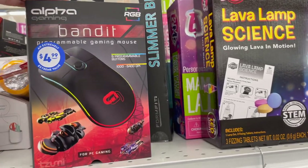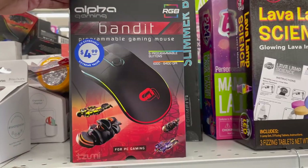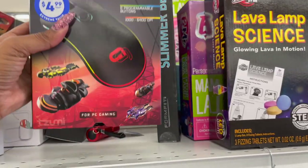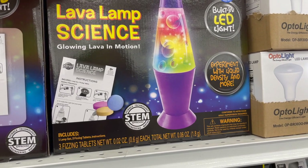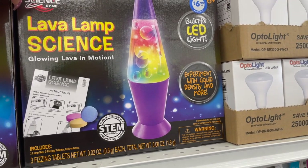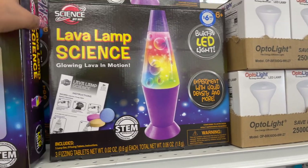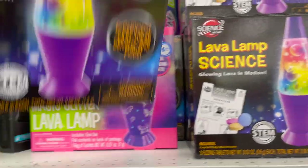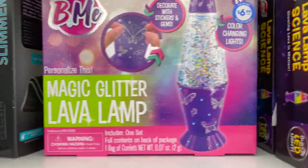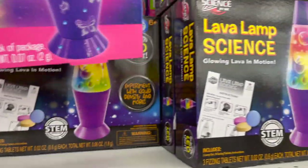This is pretty cool — by Bandit, it's an RGB programmable gaming mouse with anti-slide rubber scroll, DPI button, spectrum mode selector, and customizable buttons and colors, for $4.99. It looks like it's worth way more than that. These are also cool — the Lava Lamp Science glowing lava in motion with a built-in LED light to experiment with liquid density, at $6.99. They have two styles: the groovy colors and the Magic Glitter Lamp, both $6.99.